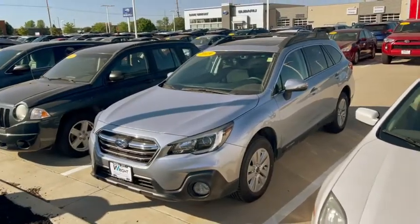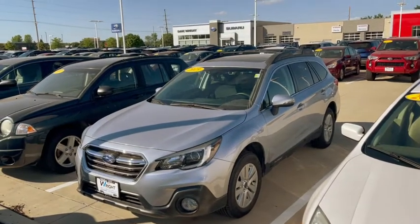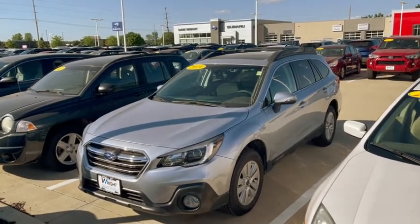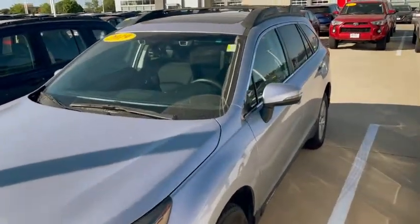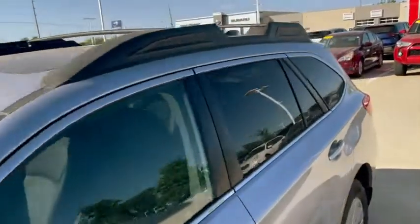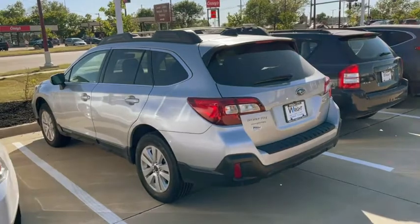Gene, this is Kevin at Dave Wright. This is one of the pre-owned Outbacks that I have — a 2019 Outback Premium with the sunroof and the Subaru EyeSight, low mileage, Subaru certified, an excellent option for you. I do have a couple of others that are going through service as well.